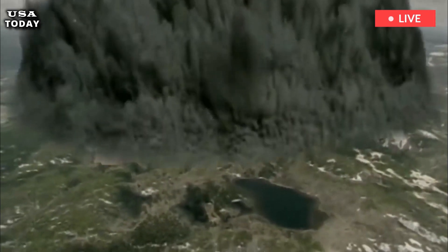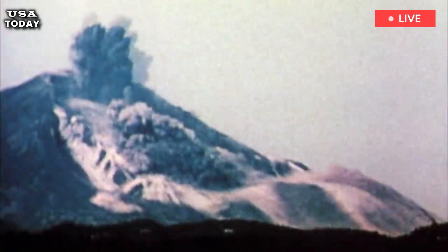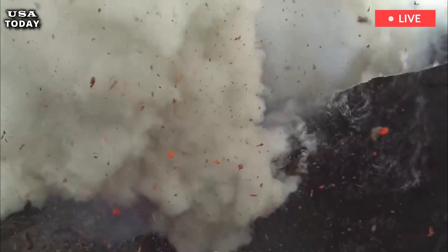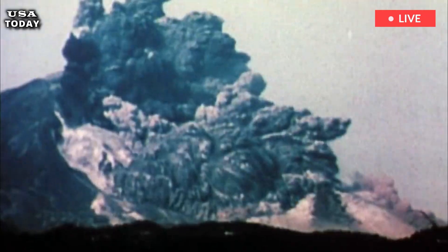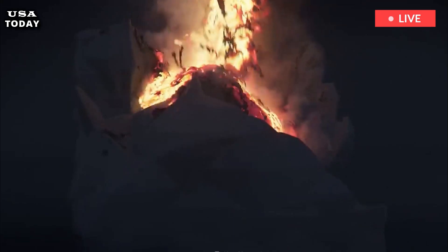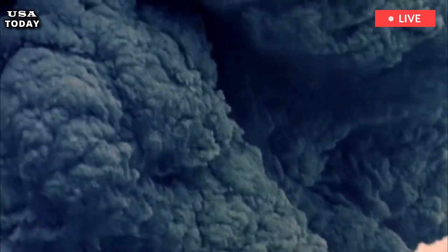A Yellowstone Volcano eruption could be the most catastrophic natural disaster to strike the modern world, as volcanologists have warned. The Yellowstone Volcano rumbles away in the heart of Yellowstone National Park at a towering elevation of 2,804 meters. The active volcano is one of the biggest on the planet and typically rears its ugly head once every few million years or so.